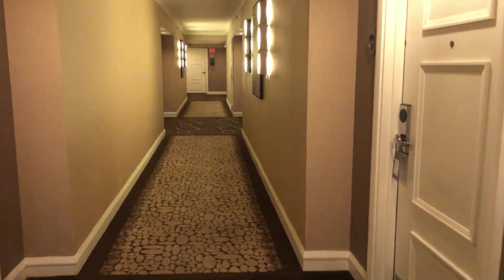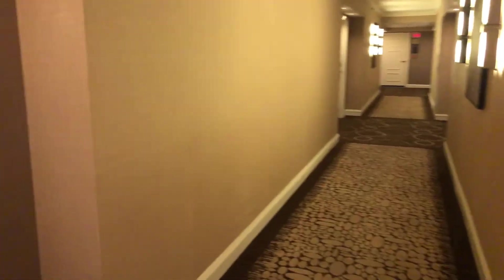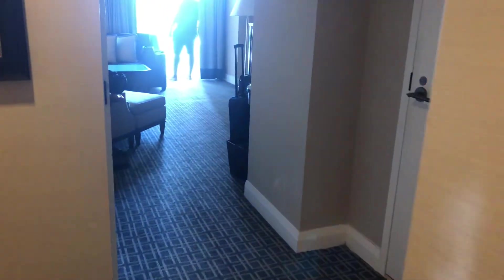All right guys, this is a room tour of the Omni Hotel in Los Angeles, California. We are on the nice floor, room 910. This is a king premier with a pearl heel.